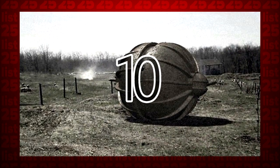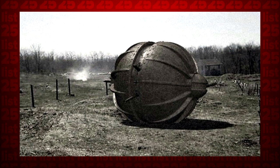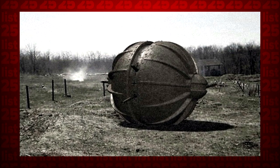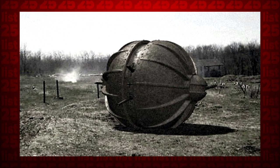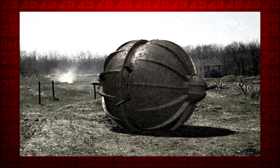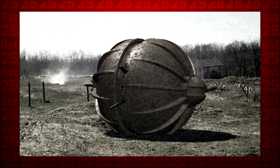10. Looking like something straight out of science fiction, the idea of the ball tank was pursued by several governments, especially during the course of World War II. There was one huge hurdle to overcome, though — you actually kinda, sorta need to see where you're going. Pfft, minor details.